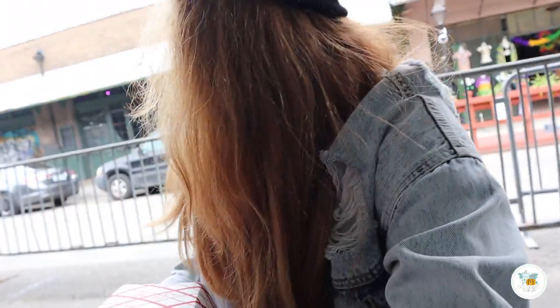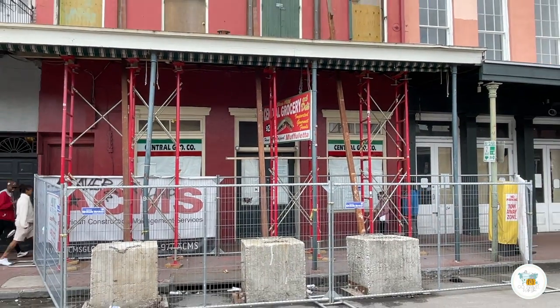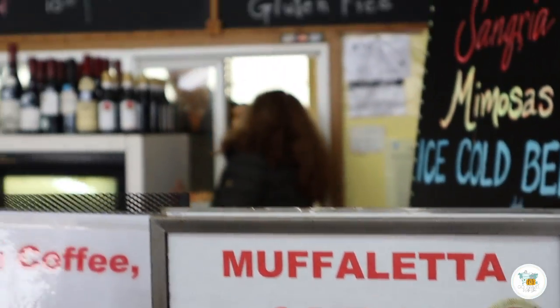One dish that is synonymous with New Orleans is the muffaletta. Normally you might hear people going to Central Grocery to get this, but because of Hurricane Ida, Central Grocery is not really open right now. Since we're in the French Market and there's so many things to eat and drink here, we decided to get a muffaletta there.